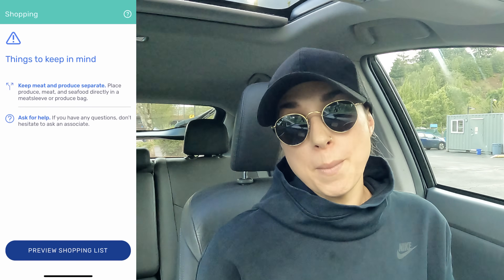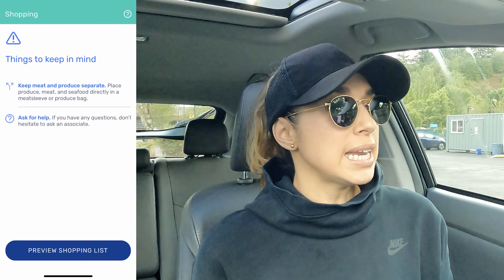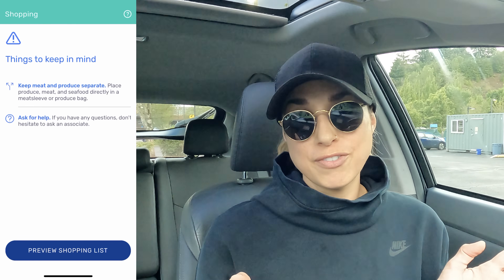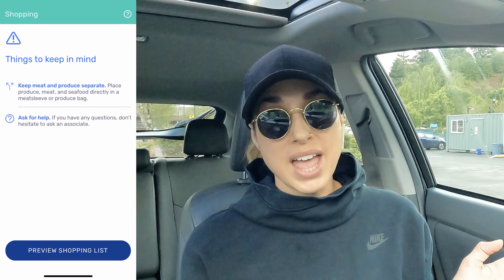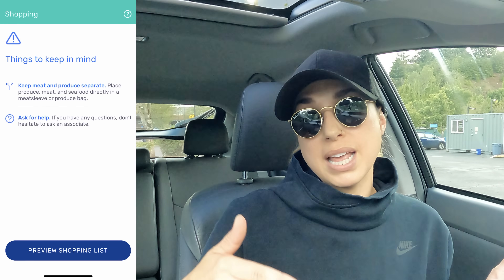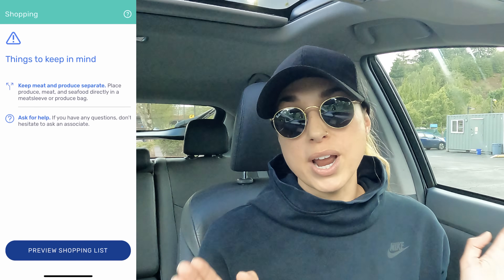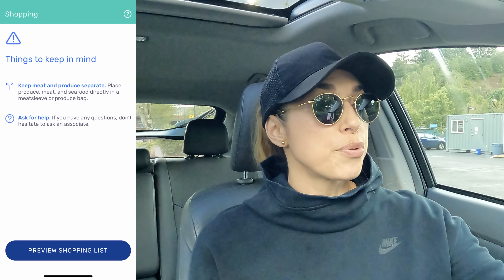Things to keep in mind: keep meat and produce separate, place produce, meat, and seafood directly in a meat sleeve or produce bag. Ask for help if you have any questions — don't hesitate to ask an associate. I've done that a few times when I couldn't find an aisle. Aisle 100 and aisle 200 are actually end caps at the end of the aisles — good tip to know. Always ask an associate if you can't find something; it's better than wandering around wasting time. I'll go ahead and tap 'preview shopping list.'